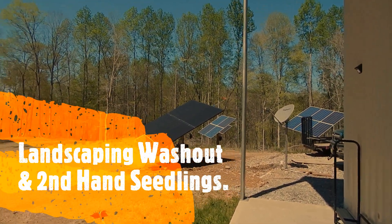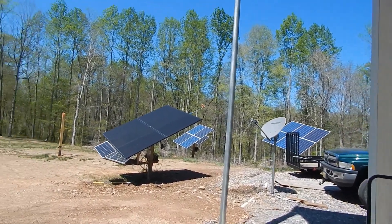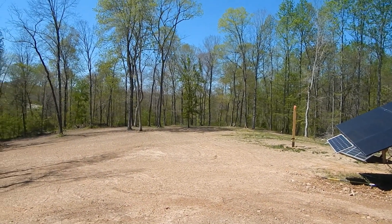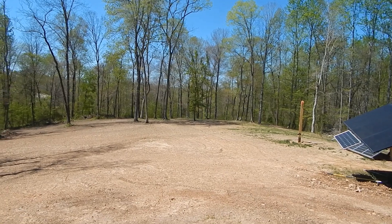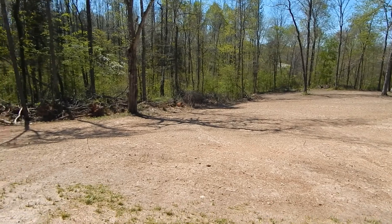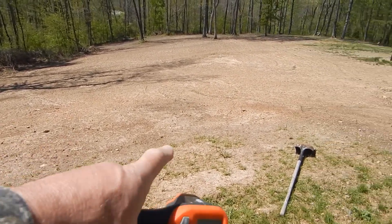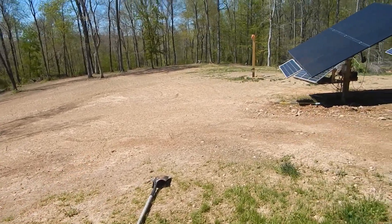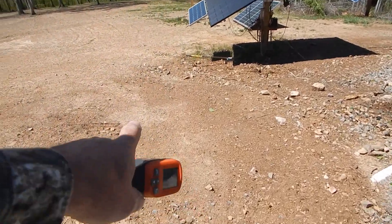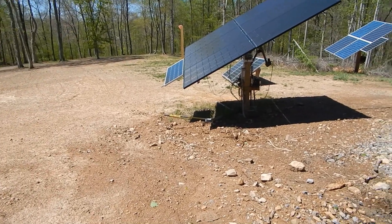Hey, good morning, YouTube friends and subscribers. I'll give you a little update on what's been going on. Wednesday afternoon after I went on my food run, I spent the entire day out here raking stones out of the yard. I had this looking pretty good in here, but now it's got some big dips in it from the rain, which I'll get into in a minute. I stopped right about here because I still have to do this area, and as you can see, that's what I'm working with.